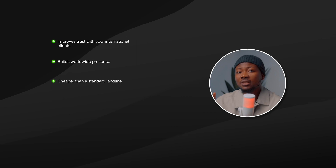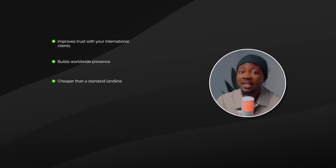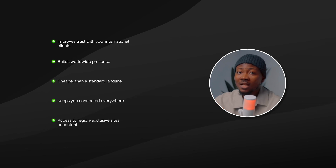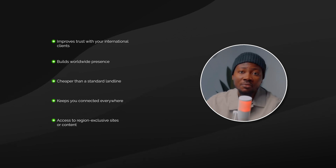It saves you a ton of money and time to purchase compared to a standard landline. It is available to carry everywhere and you do not need to get another number when you go to another country because it is a virtual phone number. It also allows access to apps and services that won't accept phone numbers from a particular region.